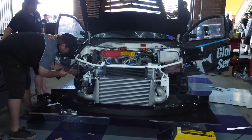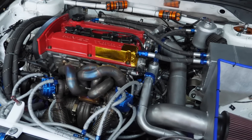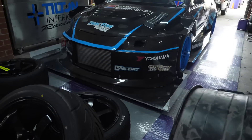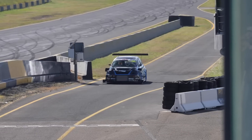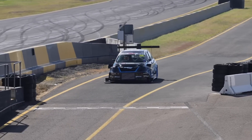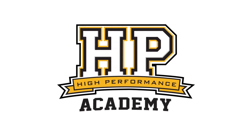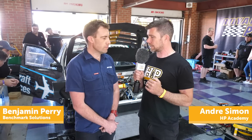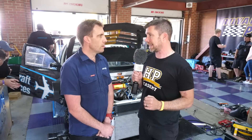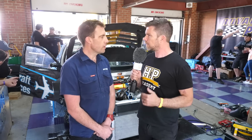At World Time Attack Challenge, arguably one of the more competitive classes is the Open Class. There's a wide range of different car manufacturers and chassis running and as we see each year, the times keep tumbling. We're here with Benjamin from Benchmark Solutions to find out a little bit more about the Global Aircraft Services Evo 9. Now this car is no stranger to the pointy end of Open Class — I believe it won Open Class three years ago, with a second and a third somewhere in there as well. What's the fastest lap time it's run around Eastern Creek?